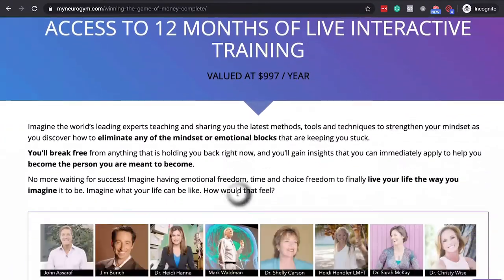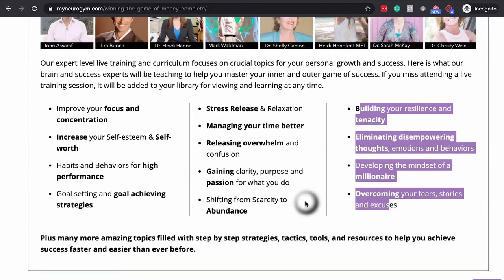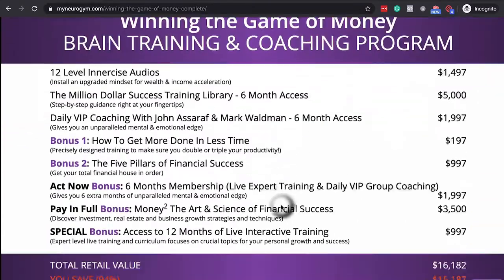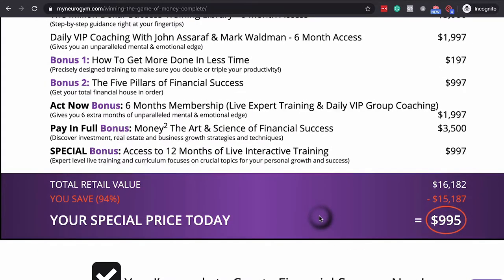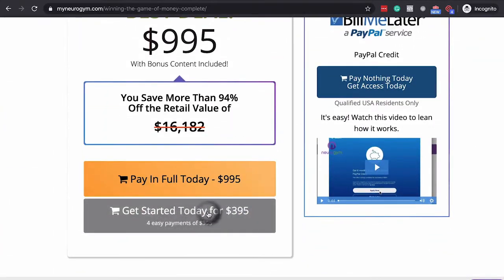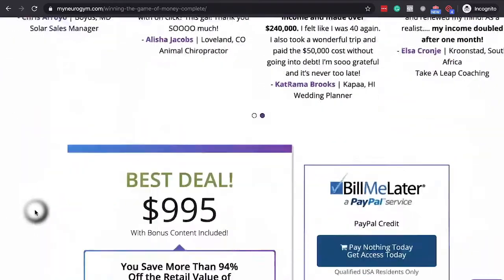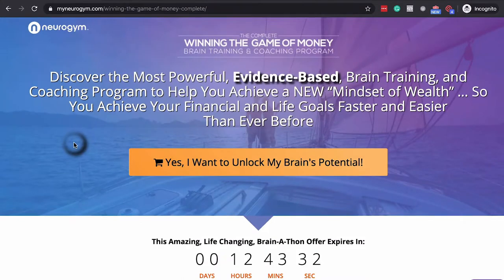You can see a pattern on this page — more authority figures and heavy benefit statements about what you're going to do to change your life. They do a value stack that shows you the value, what you're going to save, and what you're going to pay. That price juxtaposition can be valuable in certain industries — showing the difference between what they get in value versus what they pay. Then you can pay in full or get a payment plan. More social proof, more opportunities to pay, and you hit the end of the page. Whether you like these companies or not, these are great ways to get people to take action with integrity.